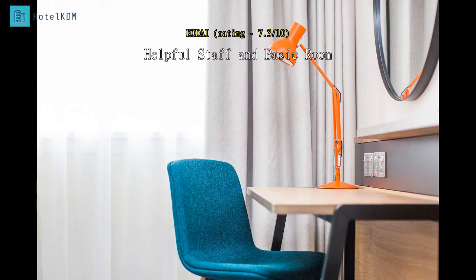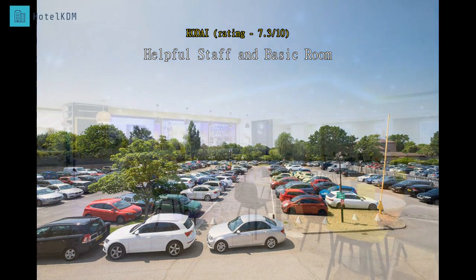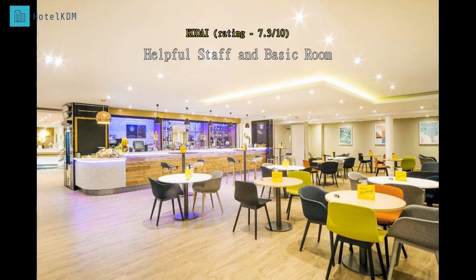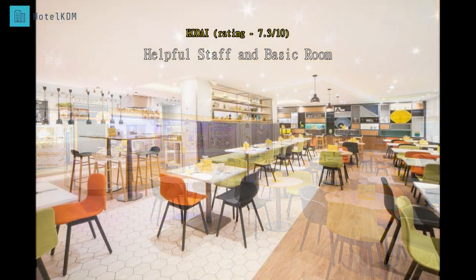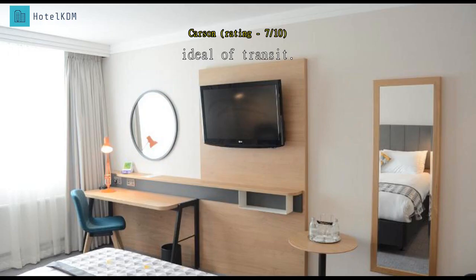I stayed here for six nights for my business trip. I had business meetings near Gatwick Airport so it was a great location for me. There is a bus every 15 minutes from the hotel to the airport which costs three pounds one way. The room was standard and good enough for a business trip. Breakfast was good, hotel staff were helpful and friendly. Overall I think this is a good hotel for a transit stay and business trip.